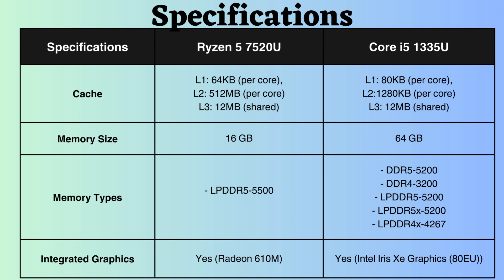The Intel Core supports a larger memory size than Ryzen, implying that it can handle faster application loading and deliver enhanced performance in resource-intensive applications. While the Ryzen 7520U supports only LPDDR5, the Intel i5-1335U supports LPDDR, LPDDRX, DDR4, and DDR5.